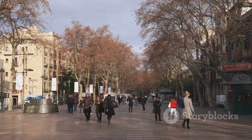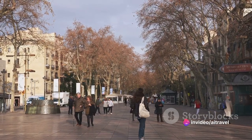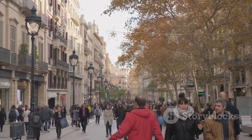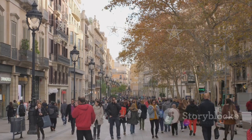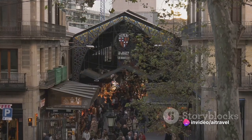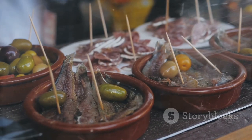Moving along, we stroll down the lively La Rambla, a bustling promenade at the heart of Barcelona. This vibrant artery of the city pulsates with life — a delightful sensory spectacle that captures the essence of Barcelona's spirit. La Rambla is more than just a street; it's a living, breathing entity infused with the soul of the city, where the old and the new coexist and the traditional and contemporary intertwine.